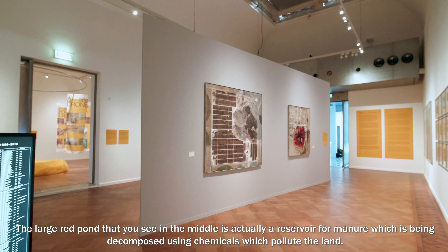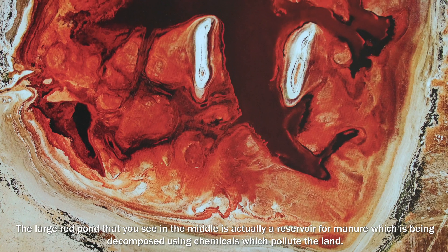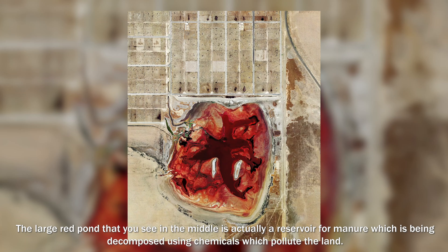The large red pond that you see in the middle is actually a reservoir for manure which is being decomposed using chemicals which pollute the land.